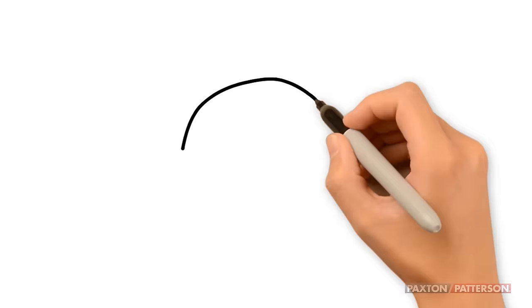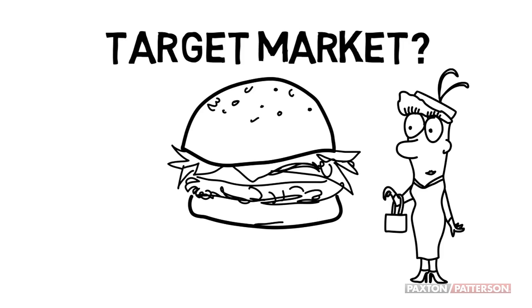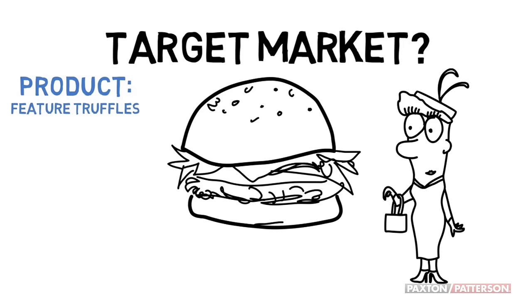Let's say you want to sell hamburgers. But first you need to know your target market — who are you going to sell hamburgers to? Your target market will affect your four P's. In this case, you'll want a very high-end hamburger. Consider a product that features truffles, which are super expensive stinky mushrooms.